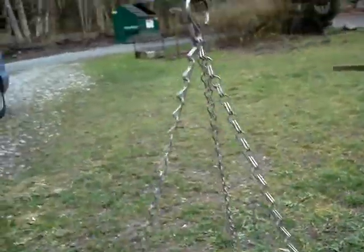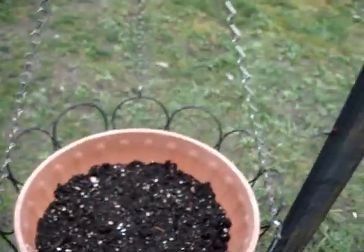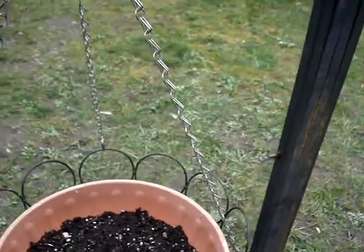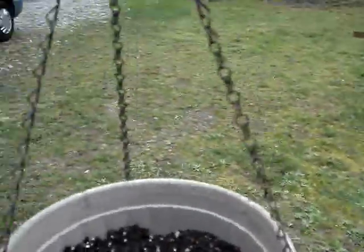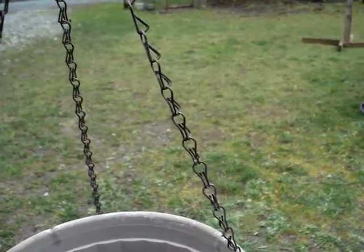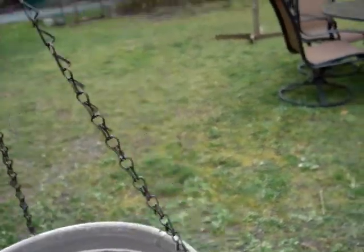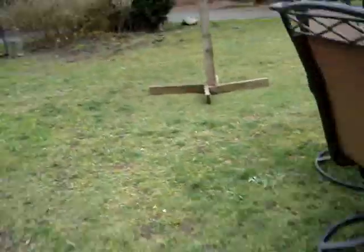I'm going to walk around and show you the beginnings of my garden. These little guys, I do believe these are Cosmos. And these, I can't remember what's in there. But I thought I'd show you guys my yard.